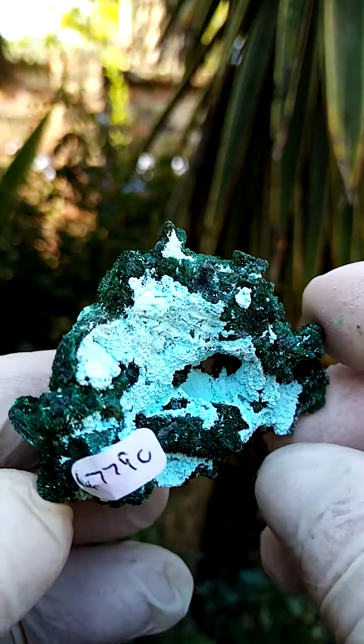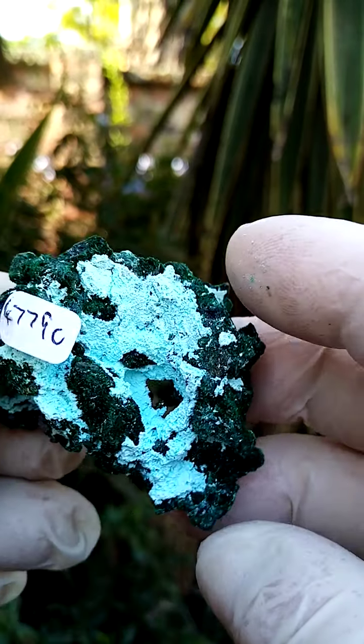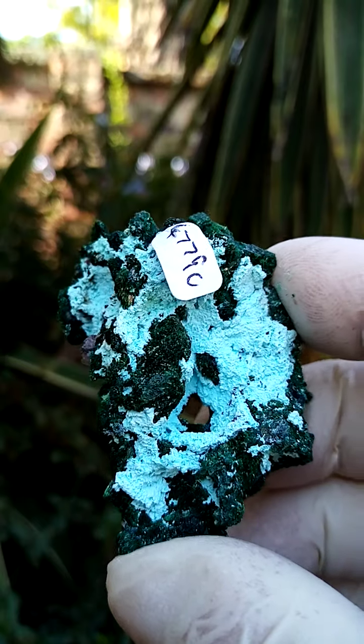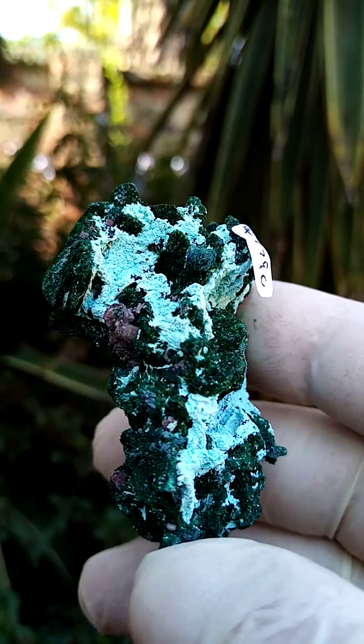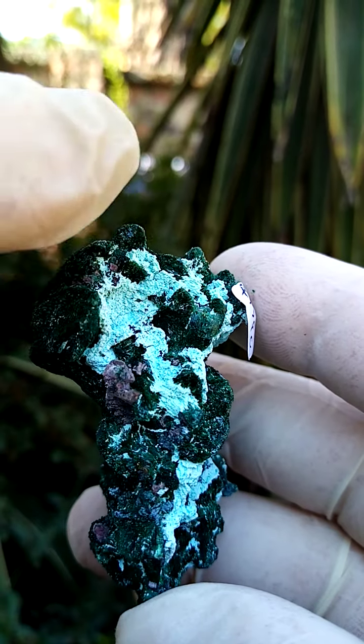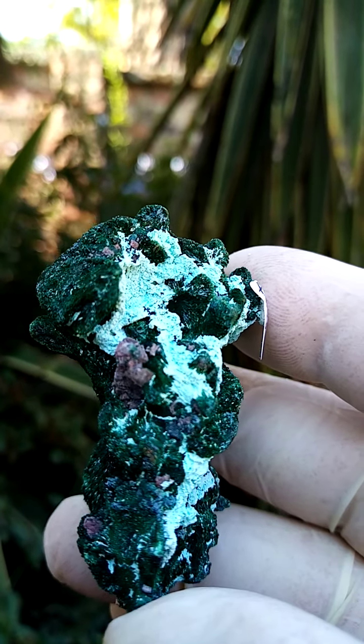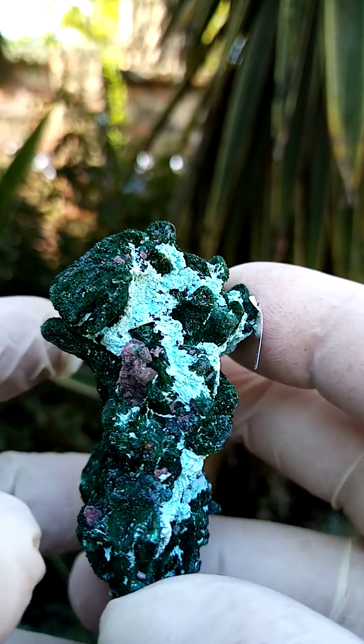Now let's first of all start at the back. This would be Chrysocolla — mild little stalactites of Chrysocolla dusting some sections of the specimen. Then over there, for instance, you'd have tiny little cobalt and calcite crystals associated.